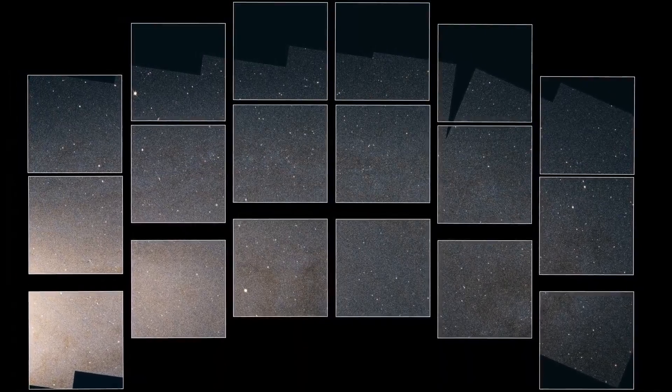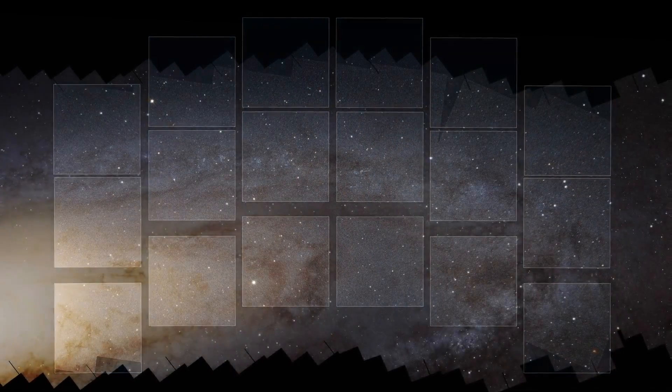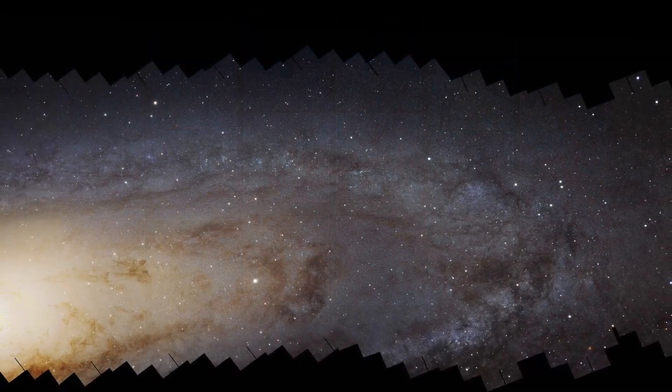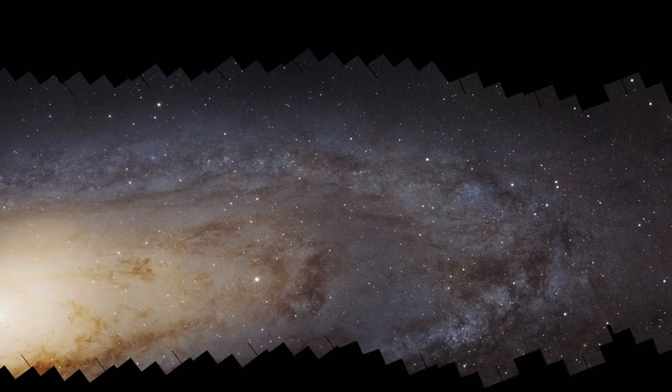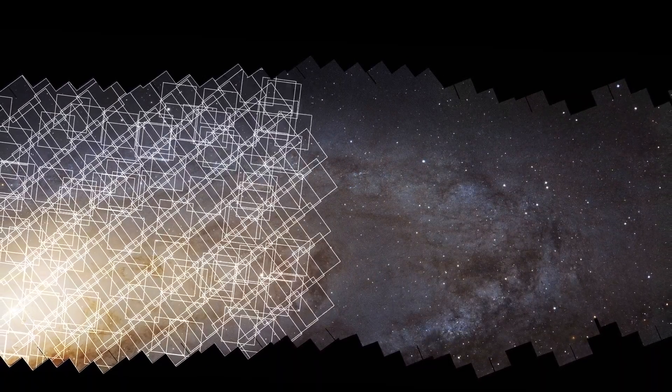To see what the sky will look like to Roman, scientists use special processing techniques to create simulated images. In this case, they began with a Hubble mosaic of Andromeda, one of the closest galaxies to our own. Released in 2015, this mosaic was created out of over 400 individual Hubble images, and took more than three years.